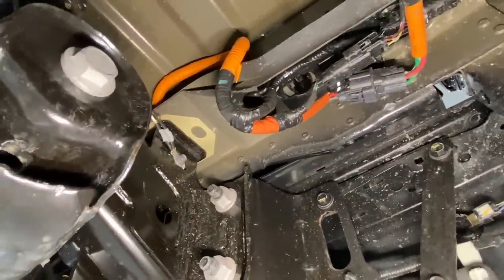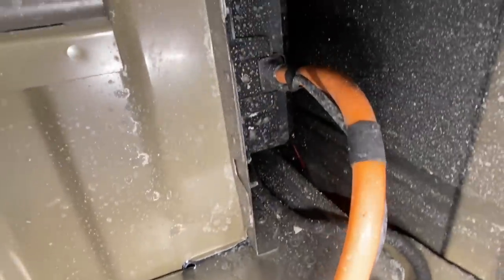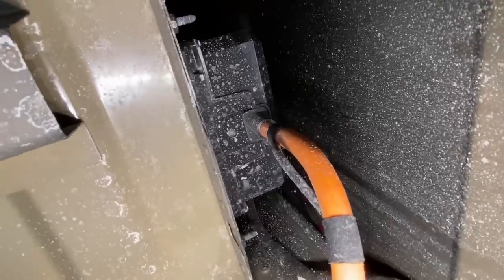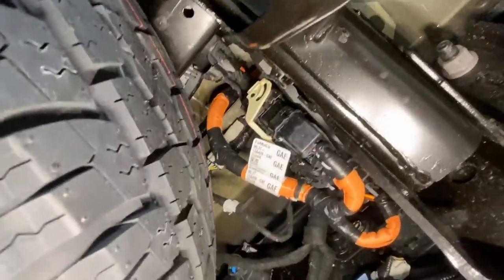All these orange wires are high-voltage wires for the power inverter — you can see them going up into the box on the side of the bed. That's why all these wires are orange.